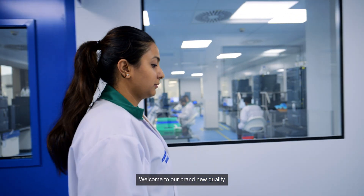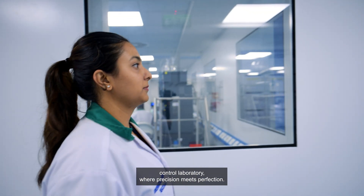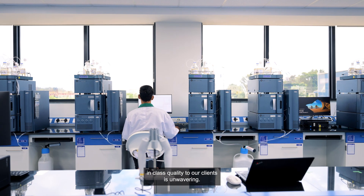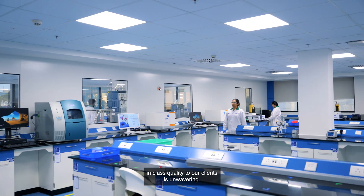Welcome to our brand new quality control laboratory, where precision meets perfection. At Syngine, our commitment to delivering the best-in-class quality to our clients is unwavering.